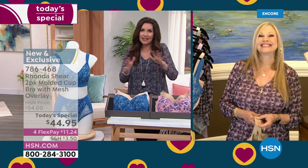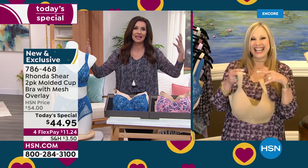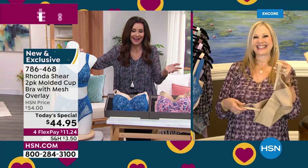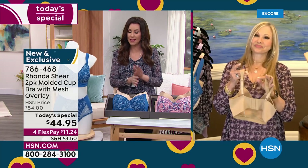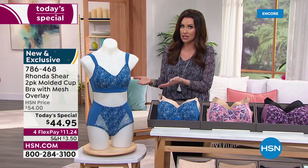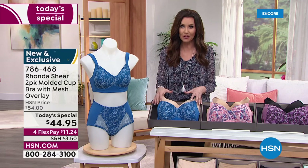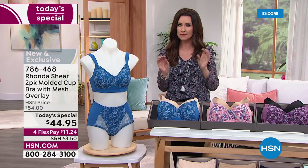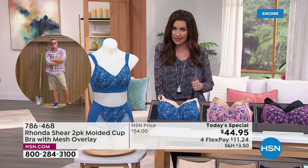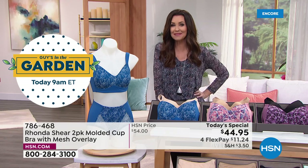It checks all the boxes — sexy, check; supportive, check; comfortable, check; smoothing, check; and an amazing price, check. It's going to be your favorite and we've got two. Shop your top size — that's very descriptive. If you wear a size large top, you buy a size large. If you're a 3X, you purchase the 3X and it will fit. If you want a more specific measurement, we've got a great little video that tells you how to measure, because 40% of us this last year have changed sizes.